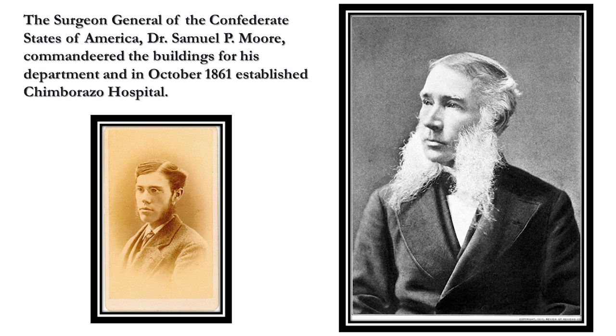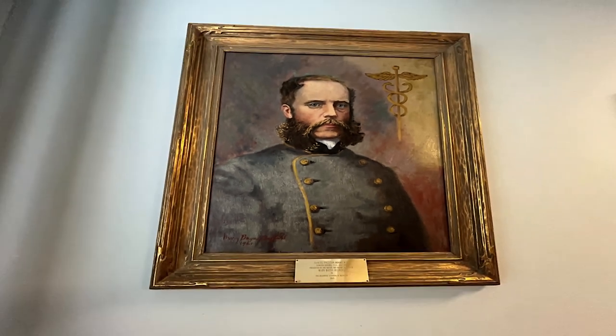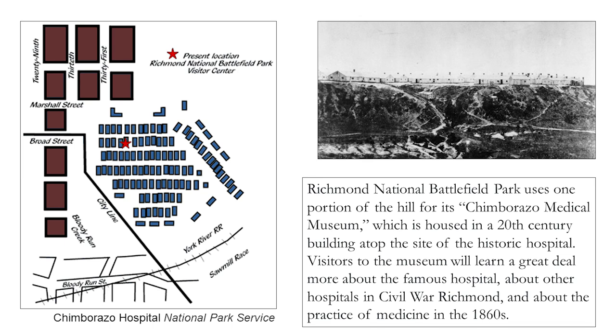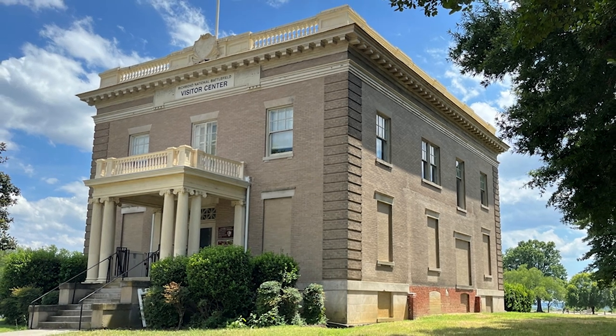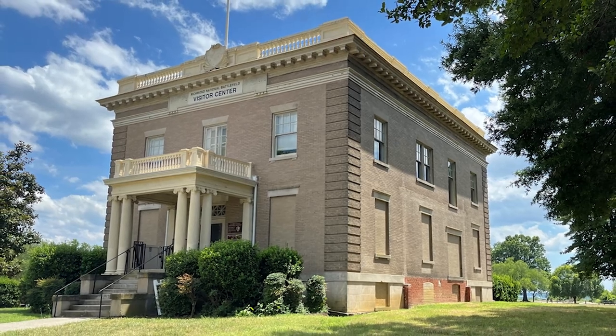The Surgeon General of the Confederate States of America, Dr. Samuel P. Moore, commandeered the buildings for his department and in October 1861 established Chimborazo Hospital. The National Park Service provides a drawing of the hospital, and the present location of the Richmond National Battlefield Park Visitor Center is marked with a red star. The Richmond National Battlefield Park uses one portion of the hill for its Chimborazo Medical Museum, housed in a 20th-century building atop the site of the historic hospital.